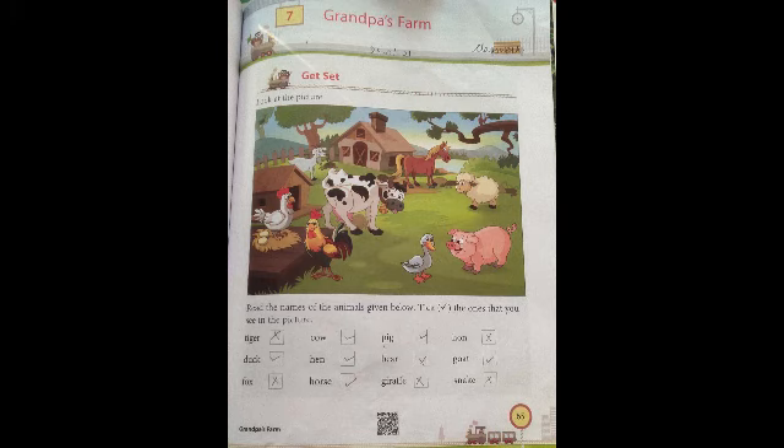Chapter number 7, Grandpa's Farm. This is chapter number 7, Grandpa's Farm, page number 65. Write down today's date — today is 29th of January 2021. Write down date and classwork.